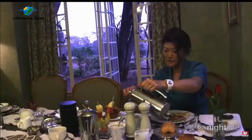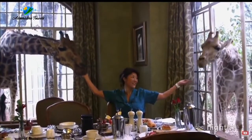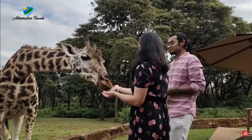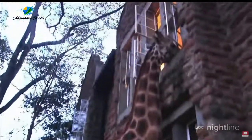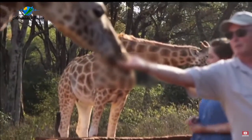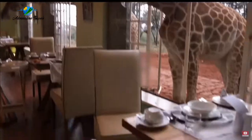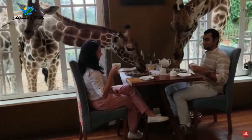A can't-miss in Kenya is having breakfast with the giraffes. One of the most famous attractions in Kenya, it's not every day you get to share your toast with a 4.6-meter-tall giraffe poking his head in through a window — this is the norm at Giraffe Manor. Decide what part of your breakfast you want to eat before the giraffe takes it from your plate. Definitely an experience you won't find anywhere else.